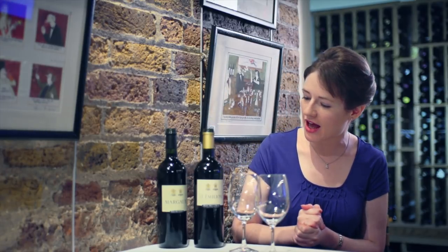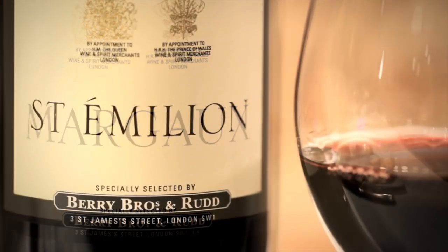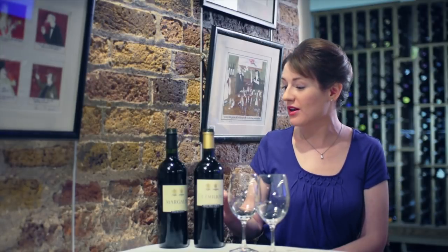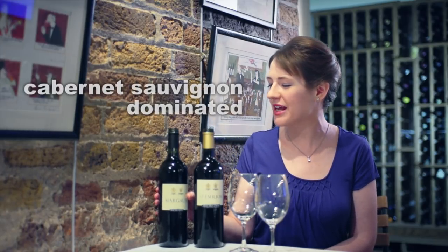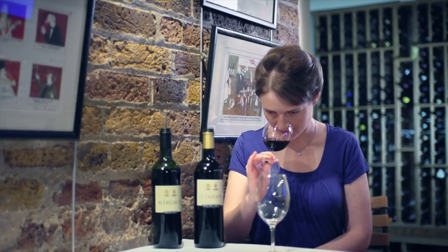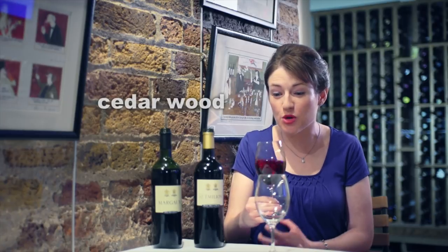To illustrate the differences, I've got a wine from the commune of Margaux on the left bank and a wine from the commune of Saint-Emilion on the right bank. So we will taste our Margaux which will be Cabernet Sauvignon dominated. First thing I get is that lovely blackcurrant aroma, and a little touch of cedarwood as well, which is something you often find especially on left bank.